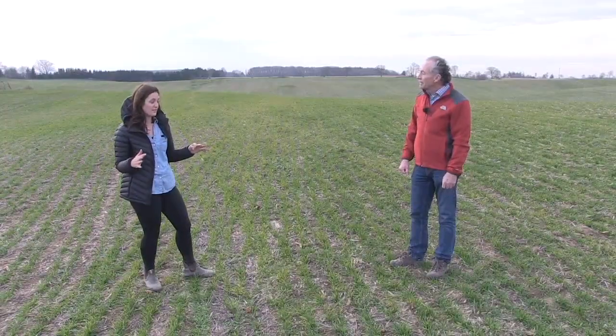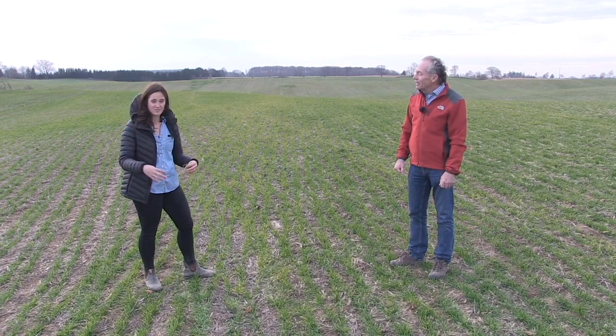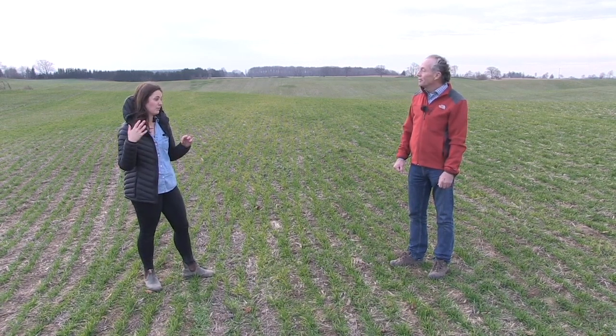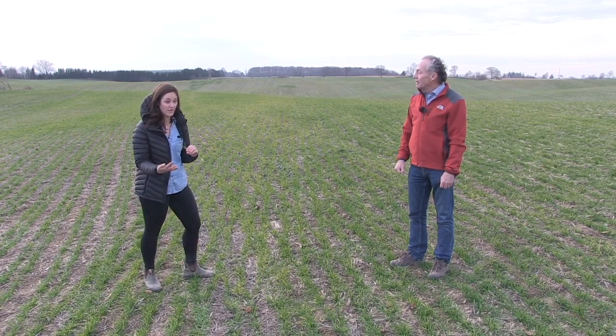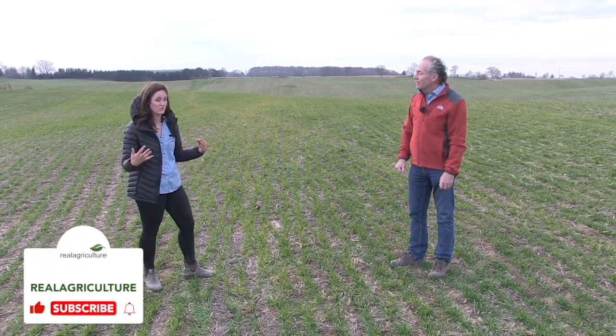Some of the situations where we're seeing it is where we've got compaction — all those heavy grain carts, combines full of soybeans. That's where we're seeing yellow wheat. We're also seeing yellow wheat where we don't have a starter fertilizer, because we can't access those nutrients when those roots haven't been able to grow and develop. We're also seeing all our tiles run, and we're seeing issues with internal drainage.